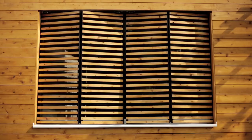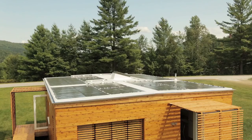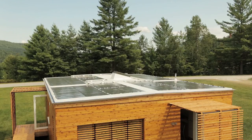The custom shading systems minimize direct heat gain in the summer months while allowing natural light to the interior. The building-integrated solar array provides the house with enough energy to meet its annual needs, assuming a conservation-based lifestyle.